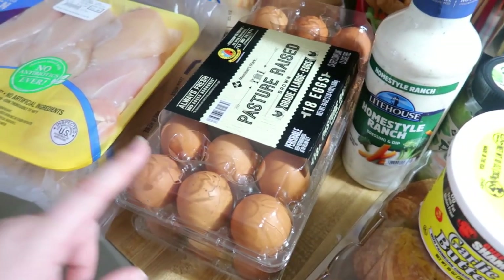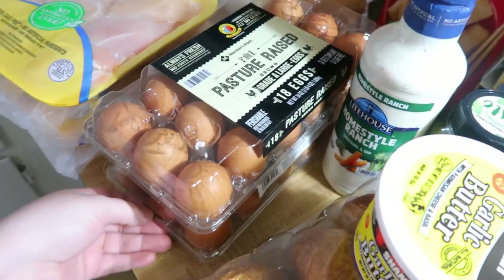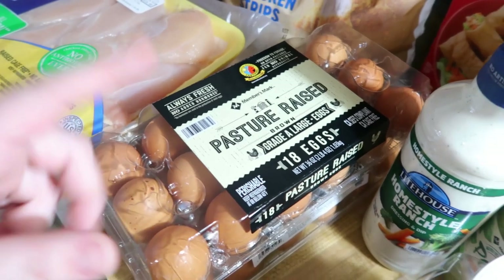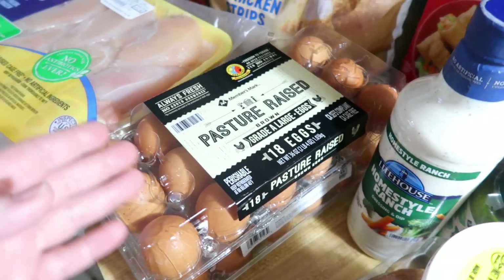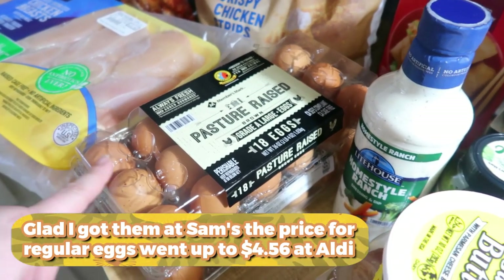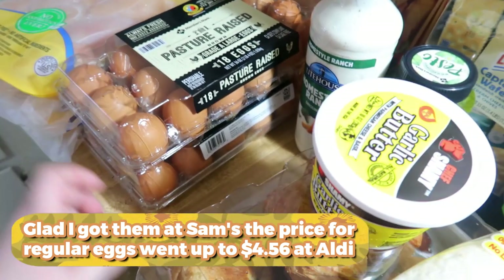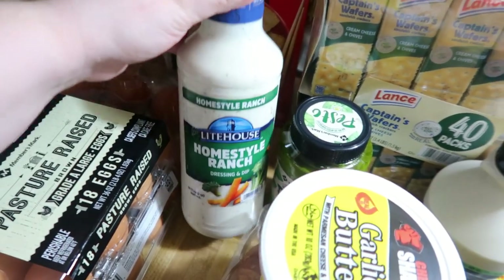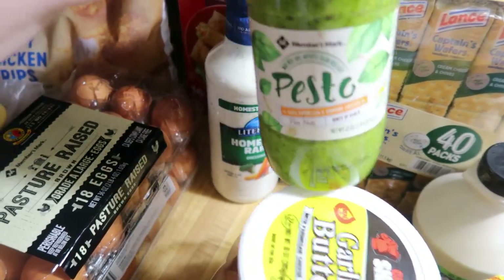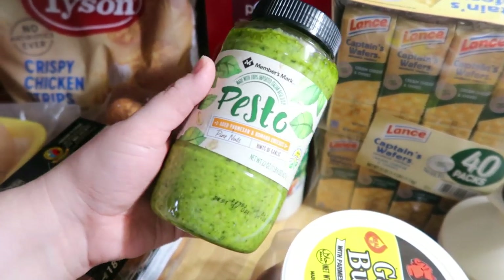I got some eggs — they were $6.48 for a dozen and a half, so I got the max you could get, which is two dozen, because that's a pretty good price. These are pasture-raised brown eggs, better than the ones I was paying $4.06 a dozen for at Aldi — these are like $4.38 per dozen. I also got some more of our favorite ranch, the Lighthouse Homestyle Ranch, and some pesto. I don't usually use it all at once, so whatever's left I throw in the freezer — it freezes really well.